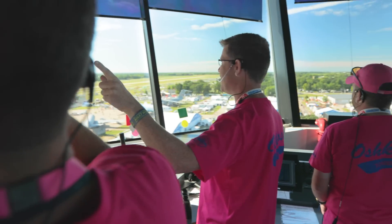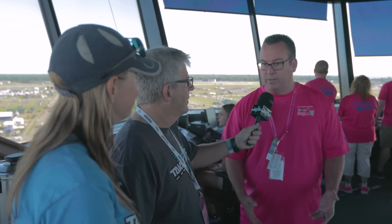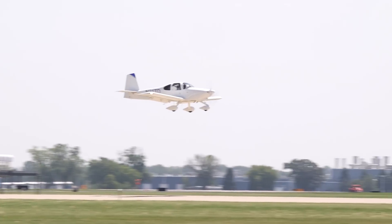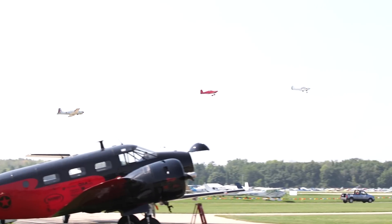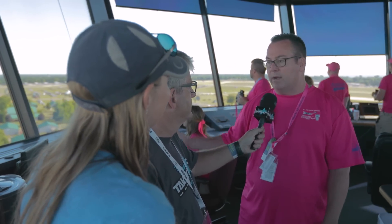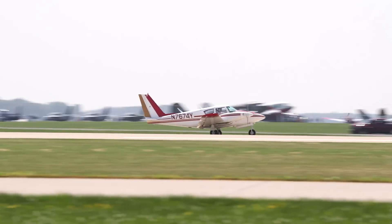What has been the most challenging time here? Traditionally, Sunday before the air show starts on Monday is the busiest day. This year was a little unique — bad weather Saturday night caused an early close, and Sunday morning the ceilings were low so we didn't really start accepting arrivals until about 10:30, pushing the start back further. But yesterday was, I think, the busiest day since 2015 or 2016.